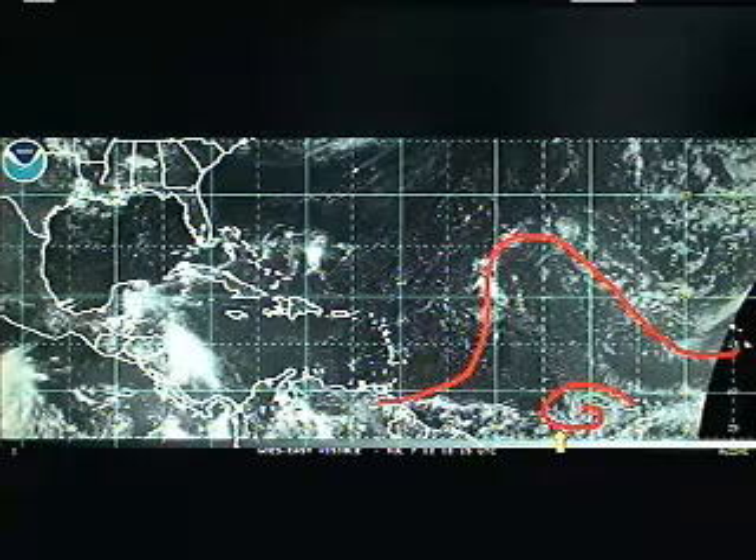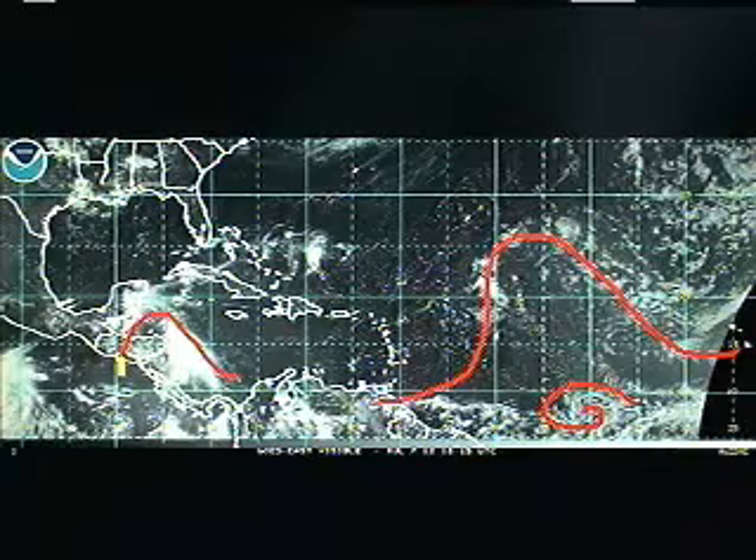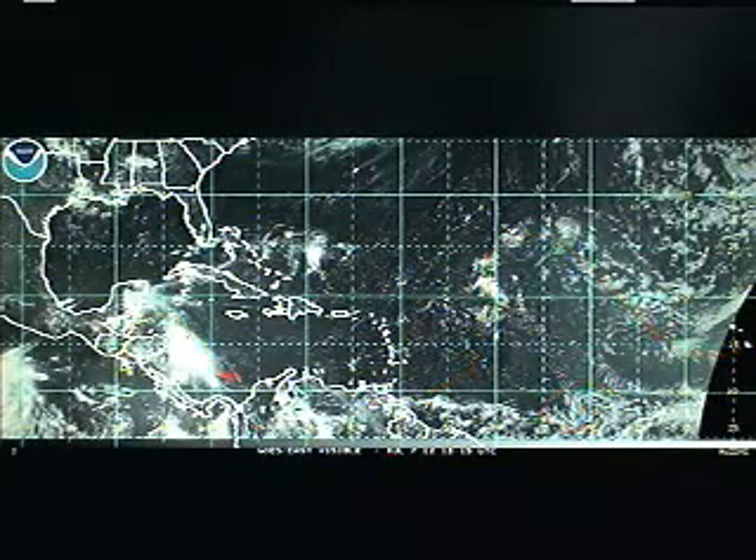A little low-level circulation here, a little swirl, basically of nothing. And then we have another tropical wave over here in the Caribbean Sea, generating some shower and thunderstorm activity along the coast of Honduras and Nicaragua.